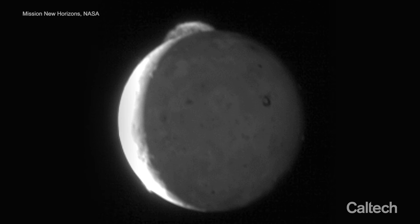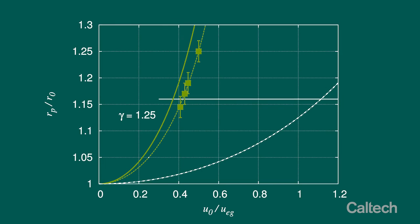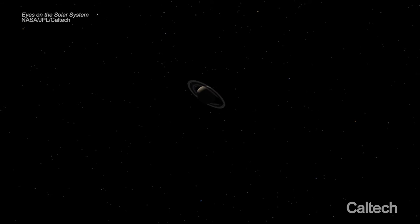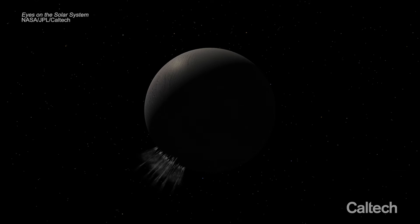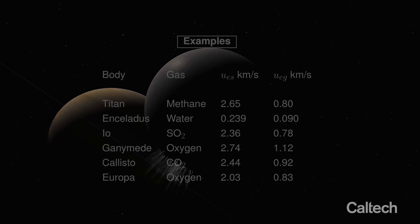Other people have estimated how fast it would have to leave, and they got a value which is about two and a half times higher because they were using the wrong escape velocity. You can see that in this curve here — this is what they got as the speed, as compared with my value. On Enceladus, the escape velocity of water is actually only 90 meters per second, so it's easy for a gas jet to exceed that.